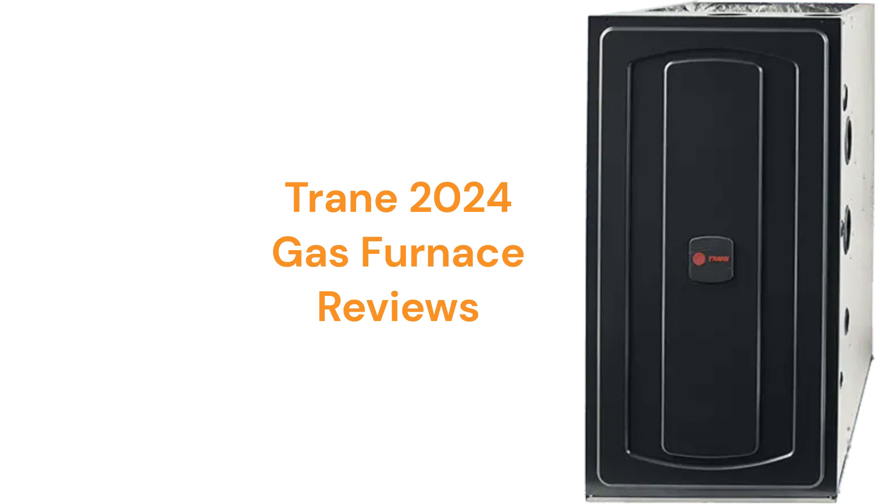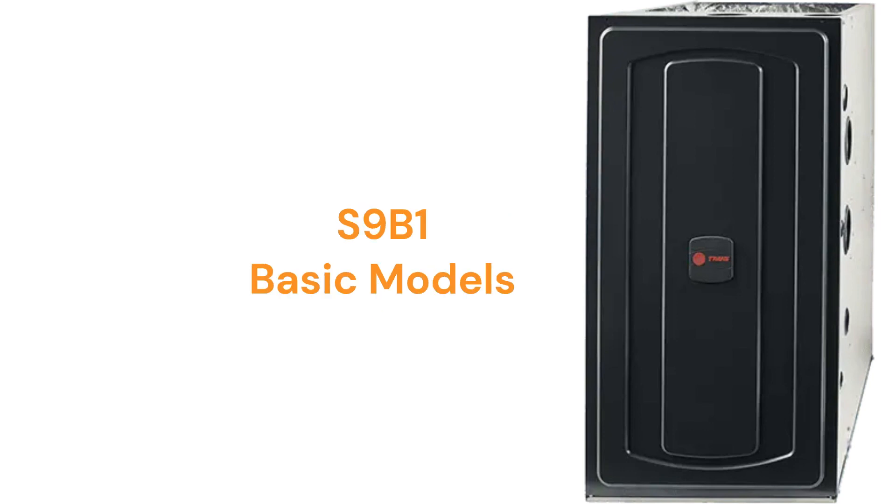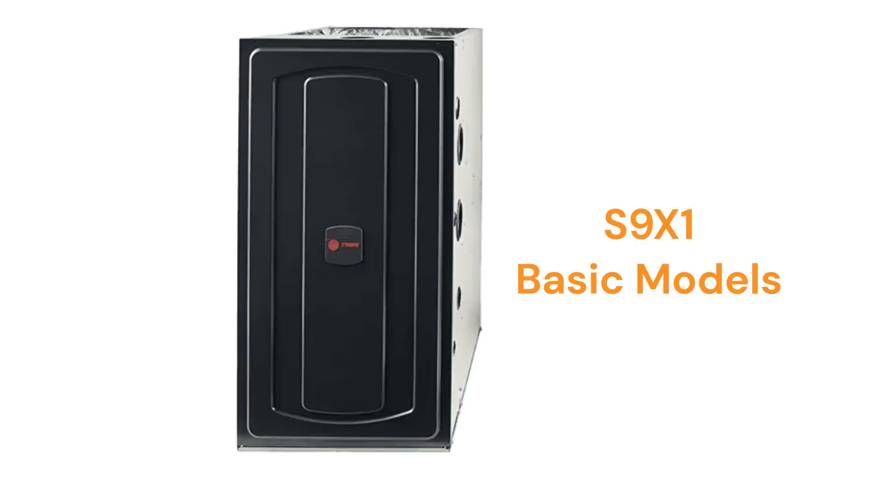The furnaces are backed by a pretty good warranty, but it does not include total furnace replacement in case of heat exchanger failure, which has pretty much become the industry standard. The S9B1 models are basic single-stage gas furnaces with a 92% efficiency and a fixed speed blower motor, while the S9X1 models have a 96% AFUE combustion efficiency.